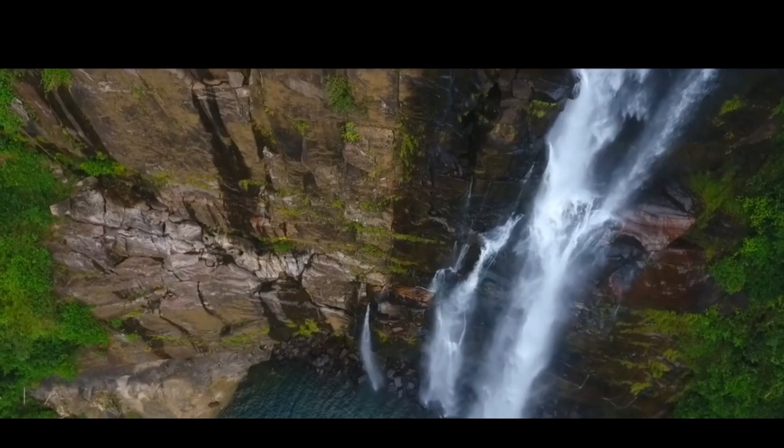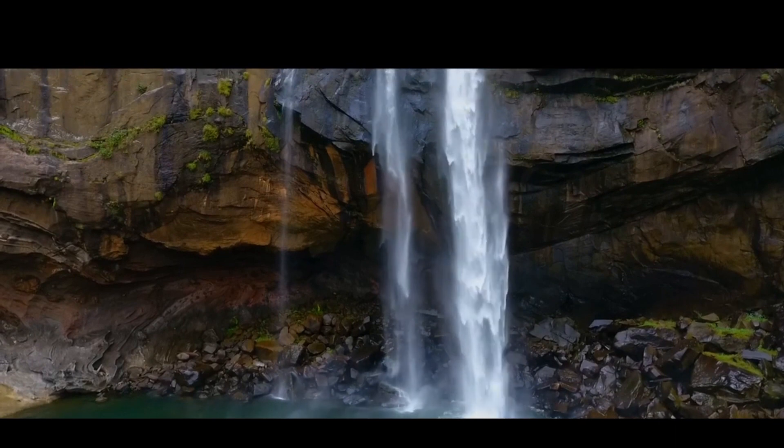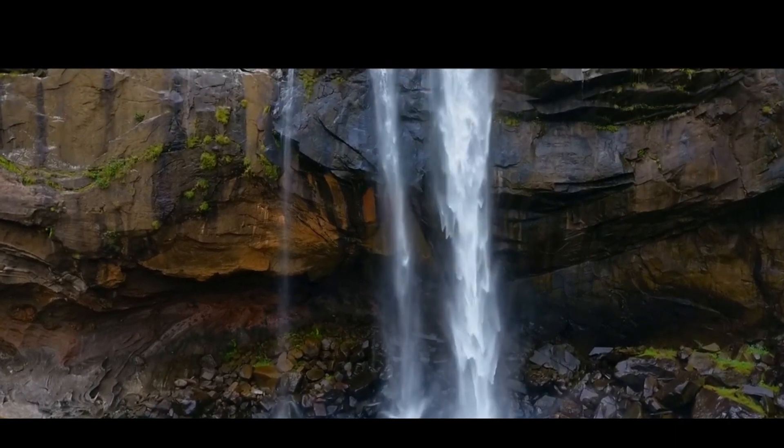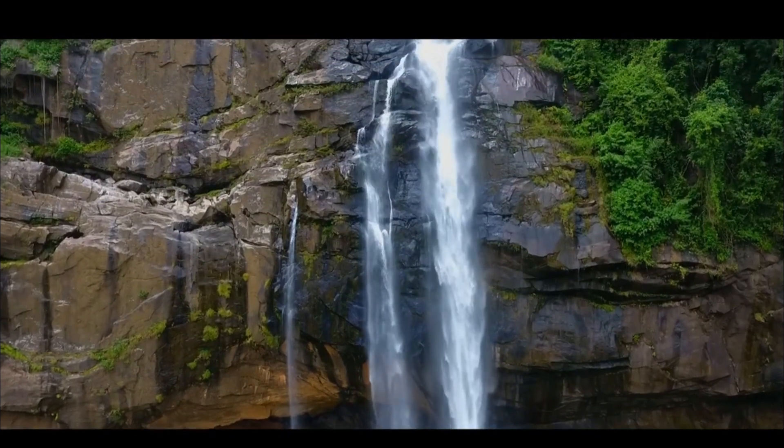For those seeking an adrenaline rush, Aberdeen Waterfall offers adventurous activities like rock climbing and rappelling. It's an opportunity to get up close and personal with the sheer power of this natural wonder.